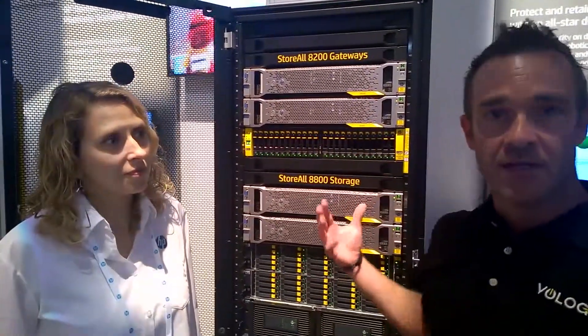Hi, all. Kevin Reynolds, Solutions Architect with Bology here at HP Discover. I'm standing here with Dr. Kim Keaton. She's one of the principal researchers at HP Labs. We're here in front of the StoreAll solution that HP is presenting at Discover this year.